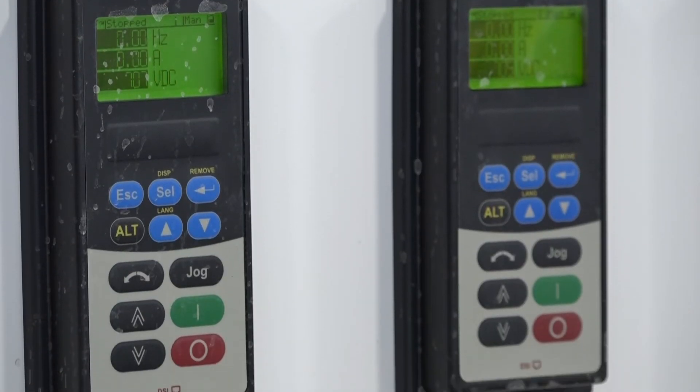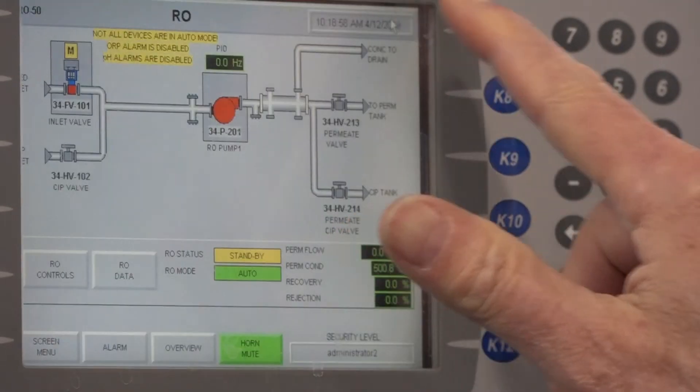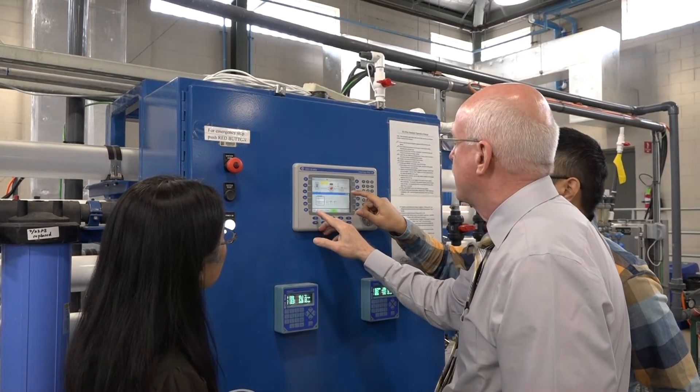One company I worked with is based in Los Angeles, and their product focuses on the pre-treatment of reverse osmosis systems. Another is a post-treatment solution for a company from Switzerland.